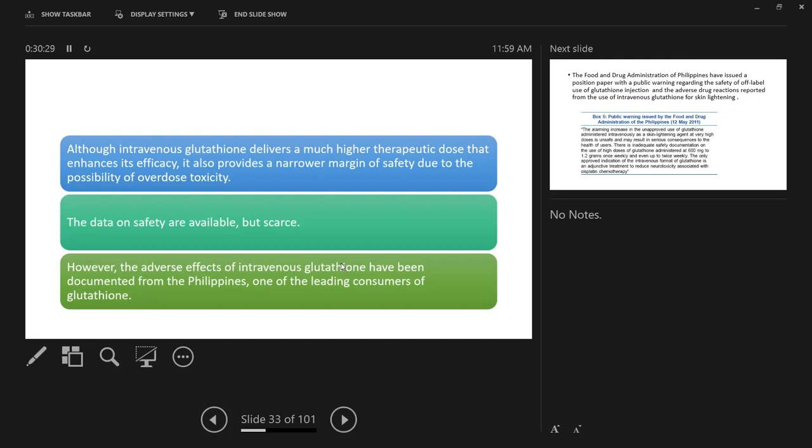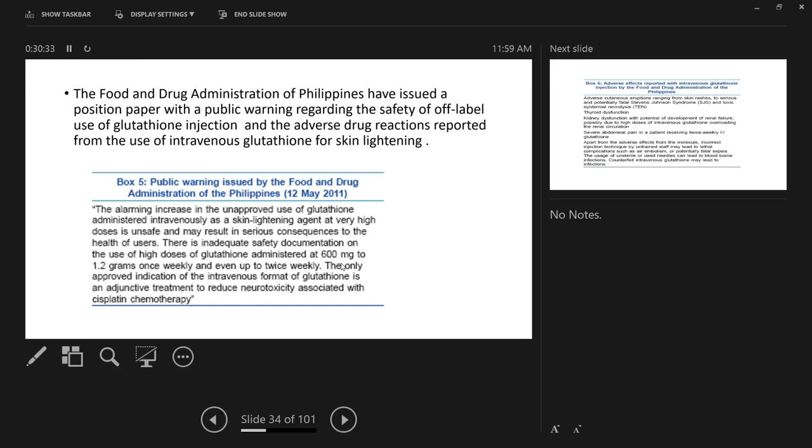The Philippines is the biggest market for glutathione. The Philippine FDA has issued a position paper with public warning regarding the safety of off-label use of glutathione injection, and adverse drug reactions have been documented. They have stated that glutathione cannot be used except for cisplatin toxicity.